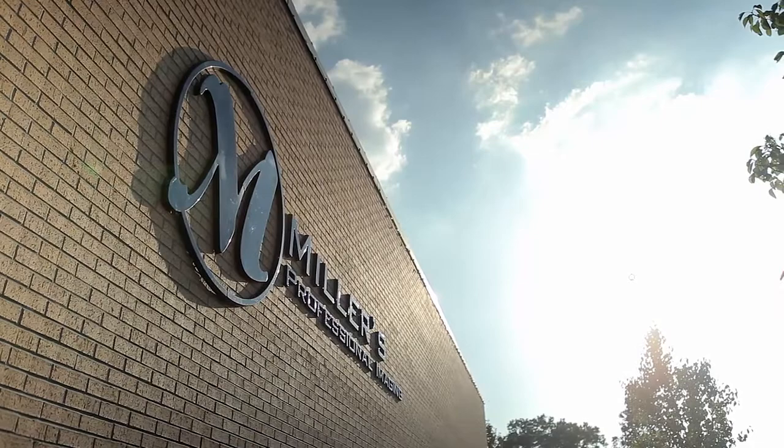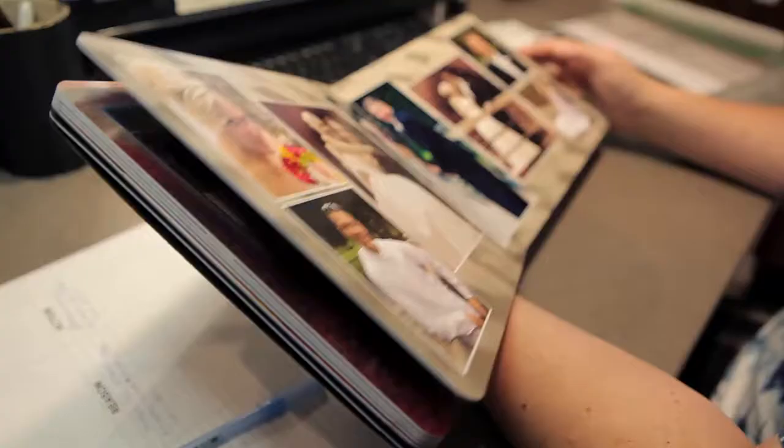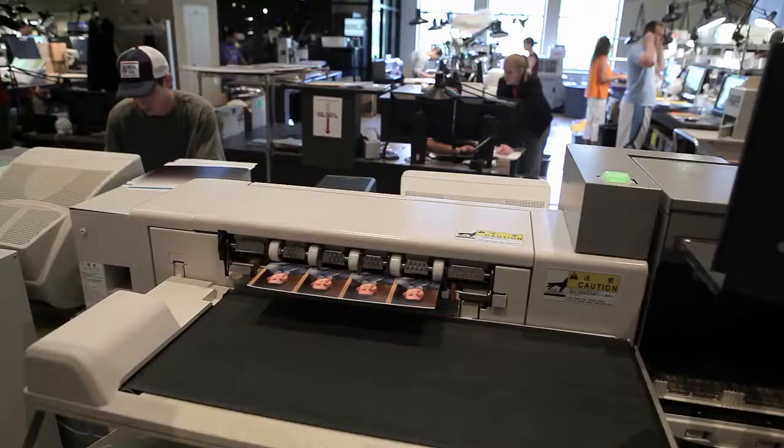Miller's is our flagship brand and is structured to facilitate the needs of professional photographers. Whether you photograph weddings, portraits, high school seniors, sports leagues, or schools, we offer a business solution that's right for you. At Miller's, we offer the largest variety of professional printing services in the industry.